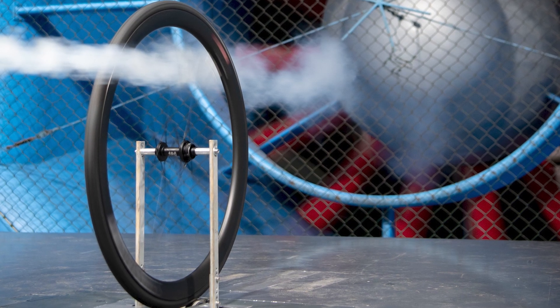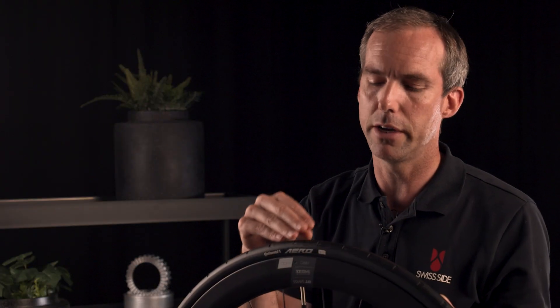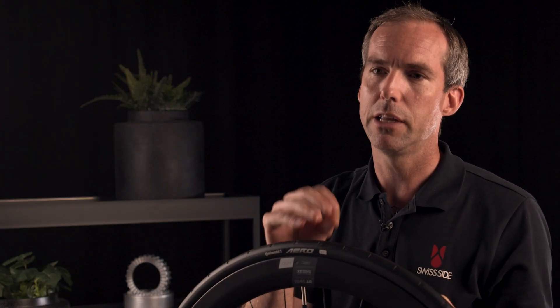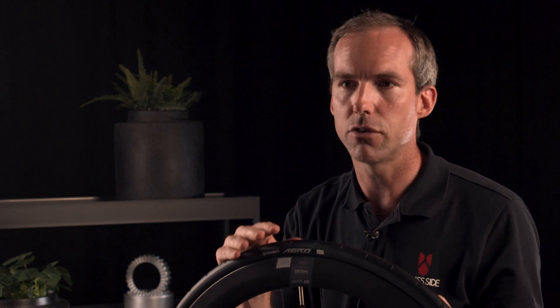The sailing effect enhancement — the aerodynamic drag reduction which this tyre brings — what is absolutely unique is that it brings it also at very low speeds, and that has not yet been seen in bicycle tyres until now.